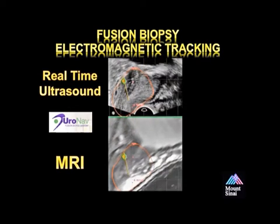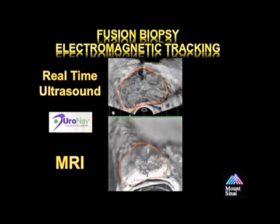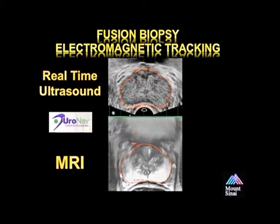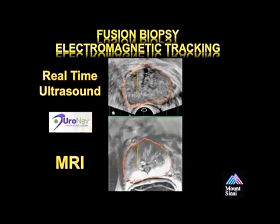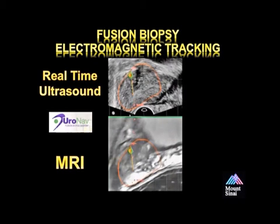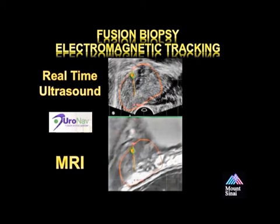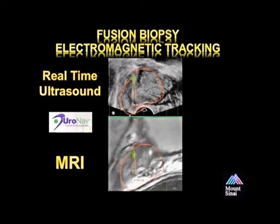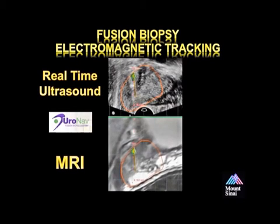Moving to the sagittal view, we confirm that we still have good fusion, because sometimes the prostate moves as well as the patient during the biopsy. That red outline represents the segmentation from the MRI that's overlaid on the real-time ultrasound. Once we've confirmed good segmentation, we perform the second biopsy. In this series, we took two biopsies — one from the axial and one from the sagittal plane. The biopsy needle is again advanced approximately 2 centimeters into the gland through a quick stabbing motion to allow the needle to penetrate the capsule and be placed at the superior portion of the gland. The biopsy is then sampled and recorded.